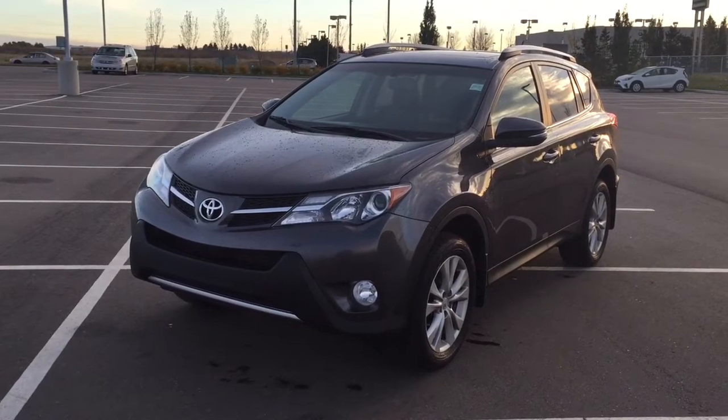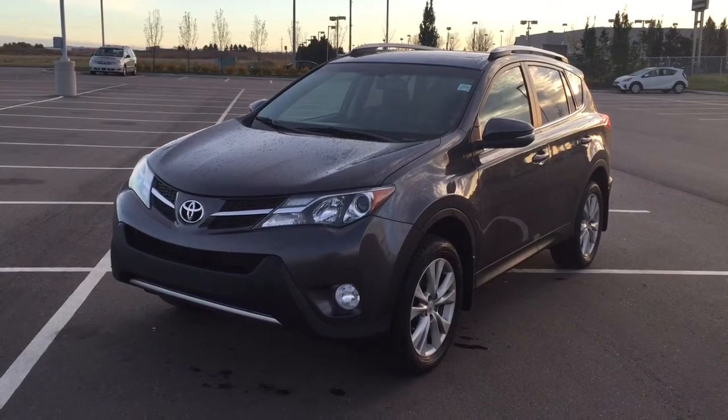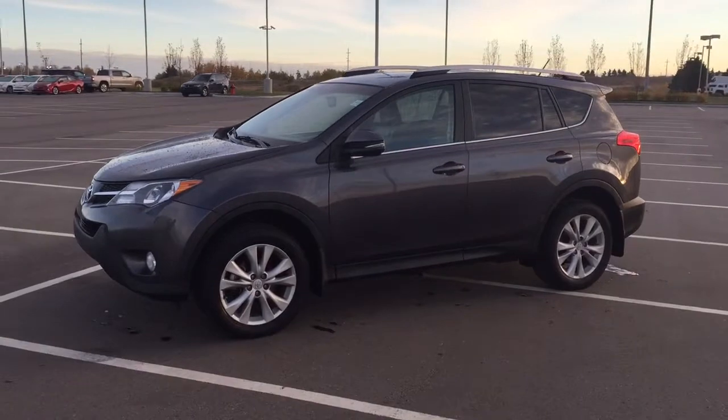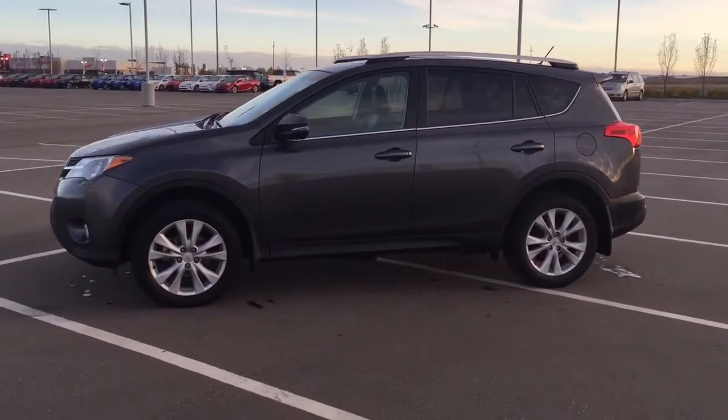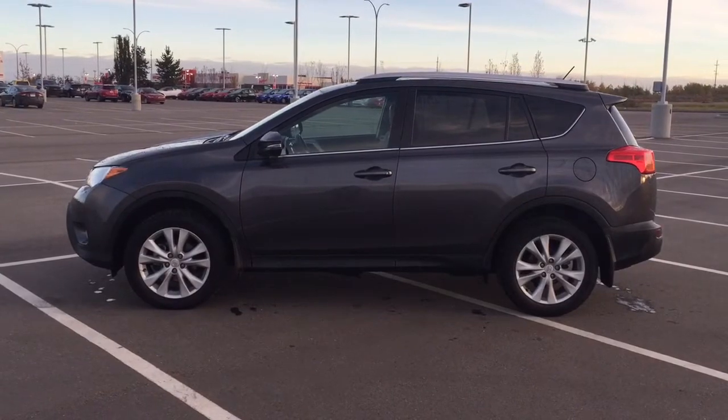Now the most notable features on the Limited is its power moonroof. You also have your navigation system as well as your heated front seats. I'm going to go through a couple more features on the inside and outside of the vehicle just to get you better familiar with this 2015 Toyota RAV4 Limited. Let's get started.